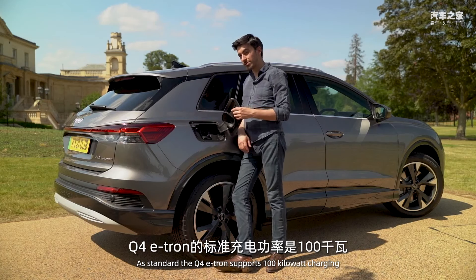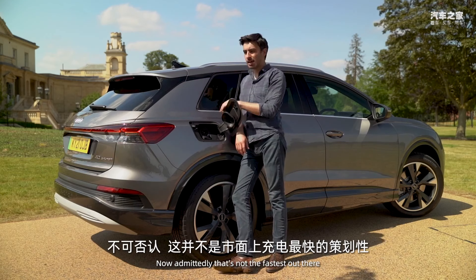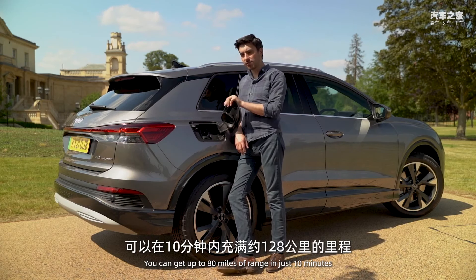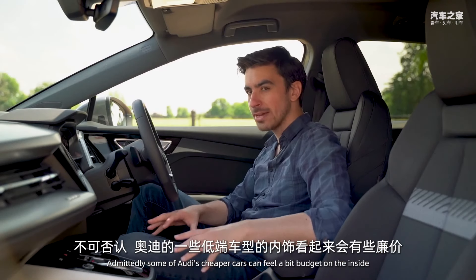The Q4 e-tron supports 100 kW charging, but the higher-range models support up to 125 kW. Admittedly that's not the fastest out there, but it's still pretty quick — if you find a suitable charger you can get up to 80 miles of range in just 10 minutes.